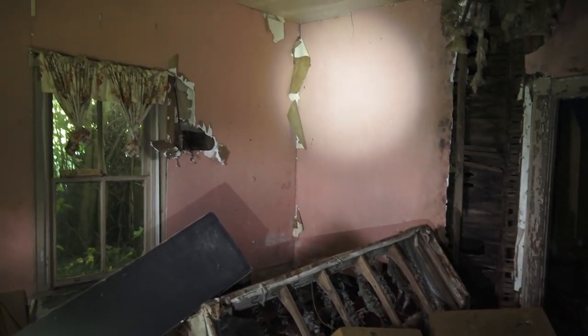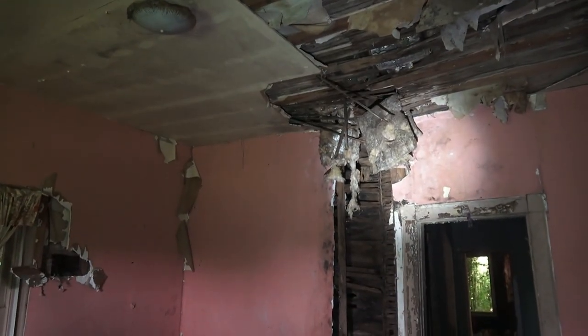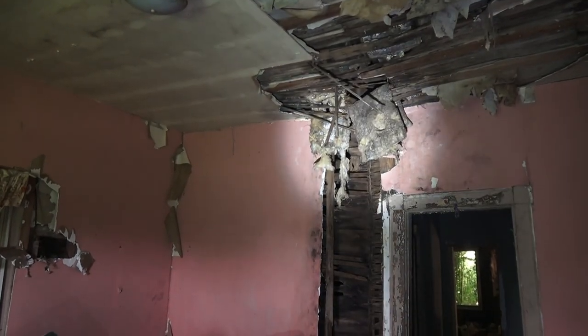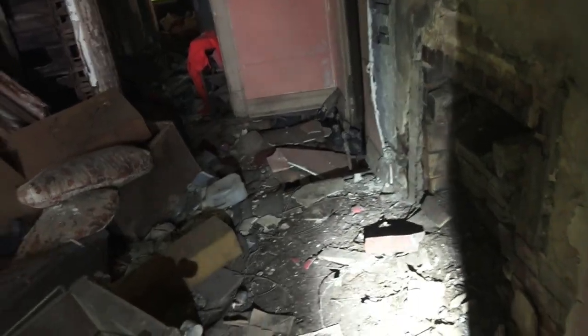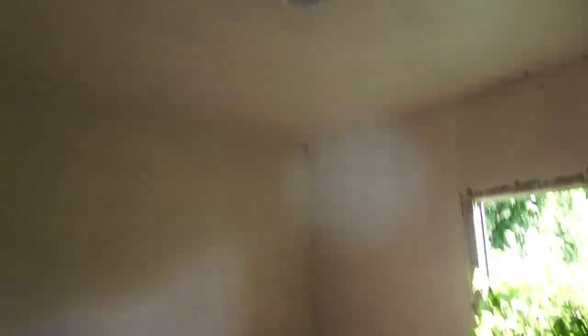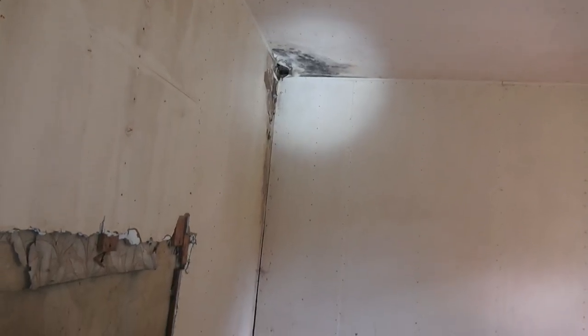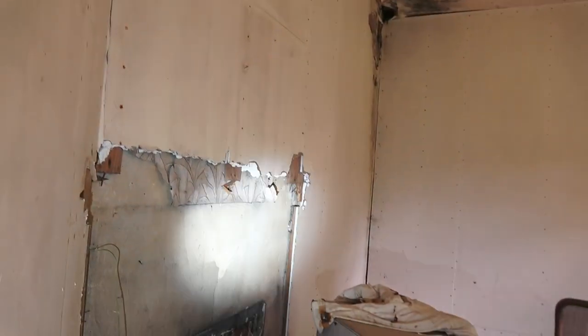The floor looks really in bad shape. You can see stuff coming from the ceiling coming down — I got that on camera. So we got to be very careful.